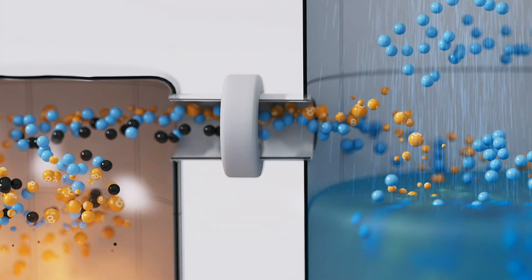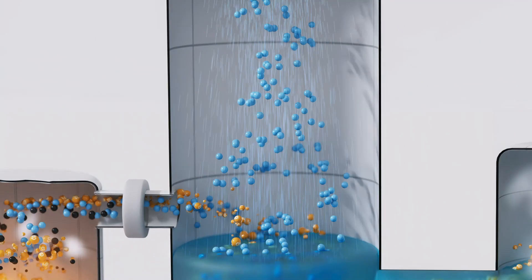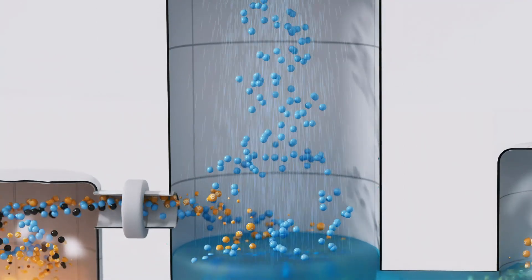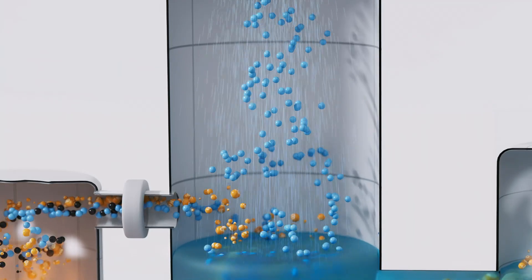With CCS, an additional process is introduced before the flue gas exits the stack. In the new process, the flue gas is scrubbed, where the carbon dioxide is captured in a solvent instead of releasing it into the atmosphere.